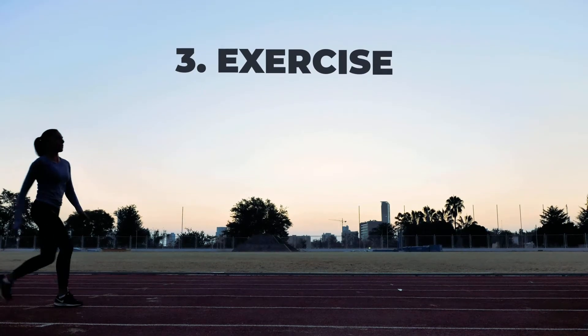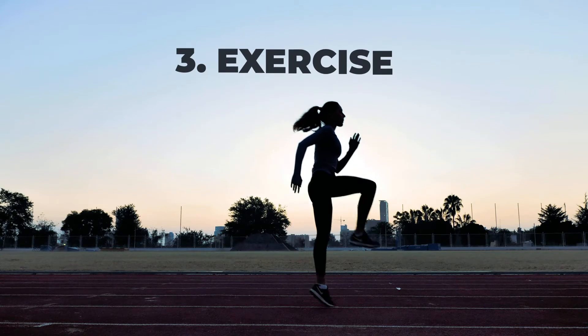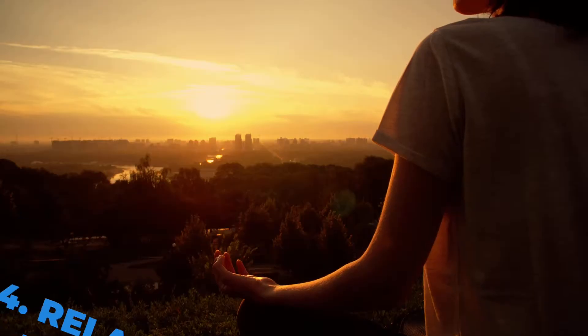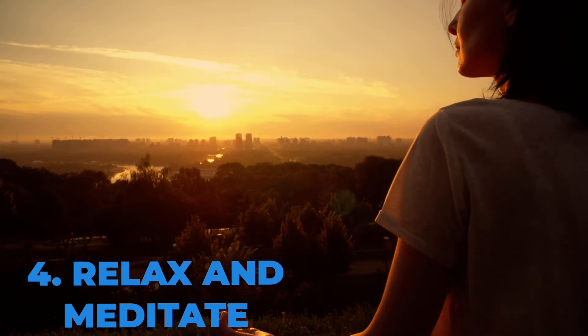Number three is exercise. Take lots of fluids, hydrate yourself, and exercise. Exercise can really help brain power — after a short workout it is much greater compared to an idle person sitting down and trying to study.